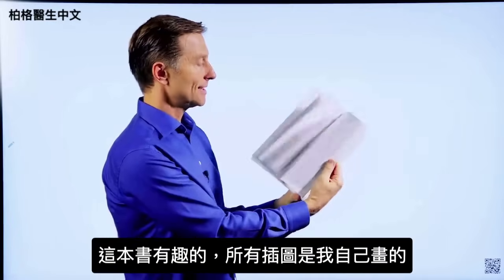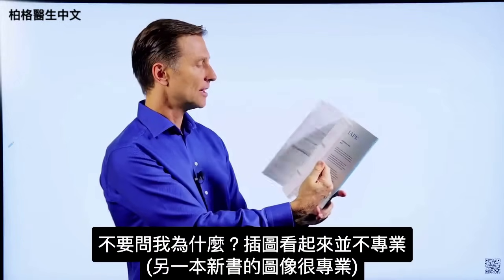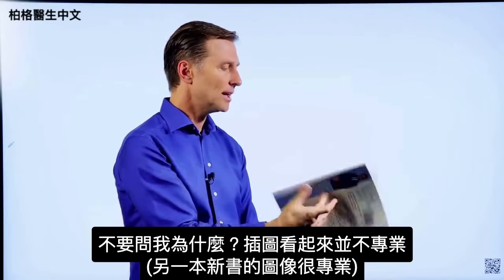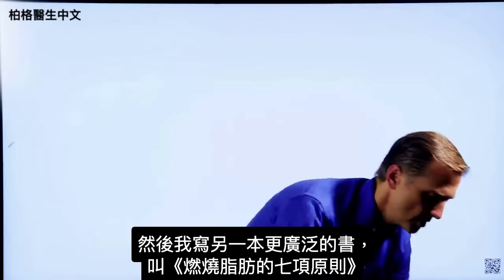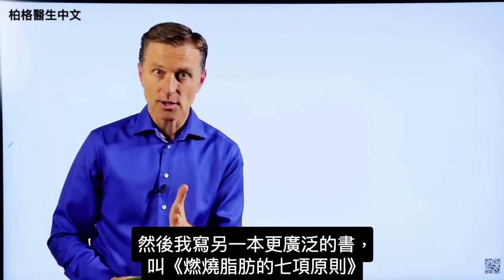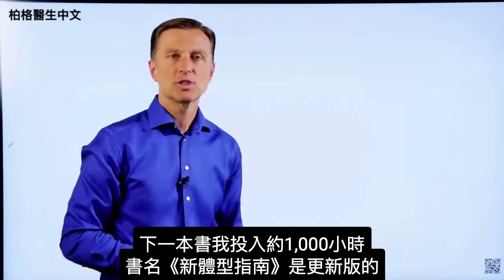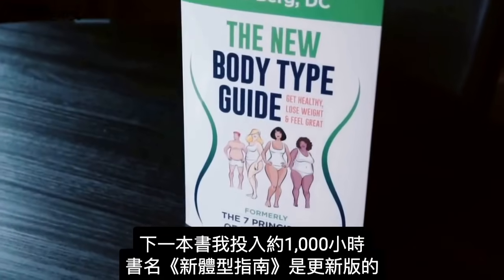What was very interesting about this book is I actually did all the images myself — don't ask me why. They look actually not quite as professional as some of the images in the new book. Anyway, this is my first attempt, called Dr. Berg's Body Shaped Diets. Then I wrote a more extensive book called The Seven Principles of Fat Burning.